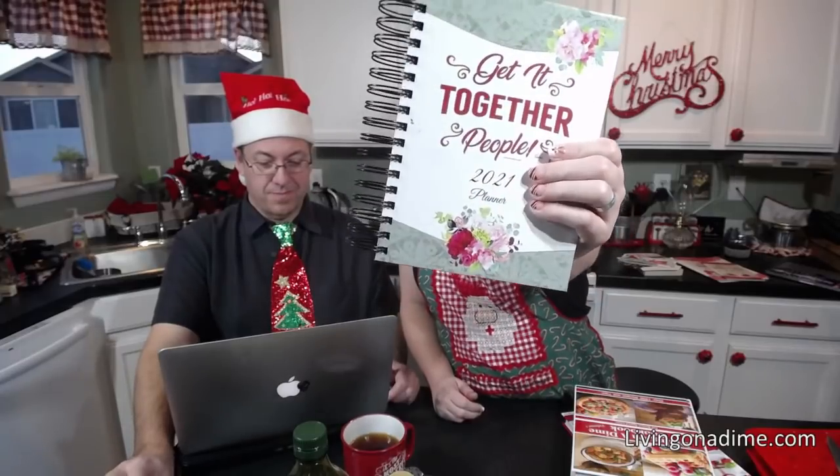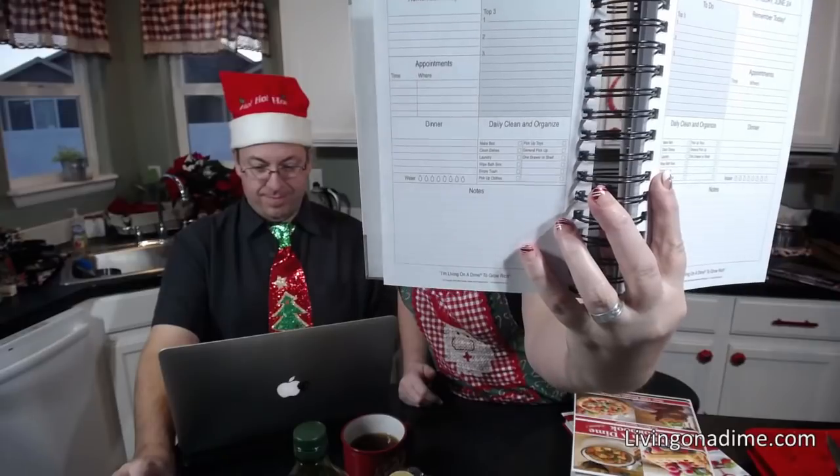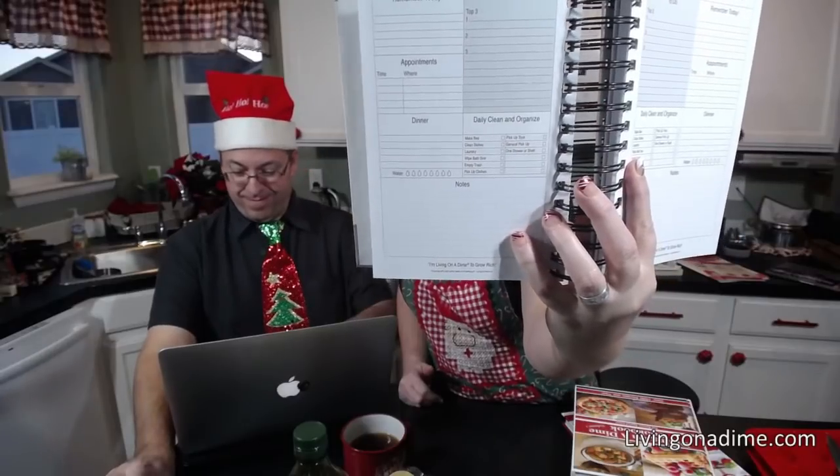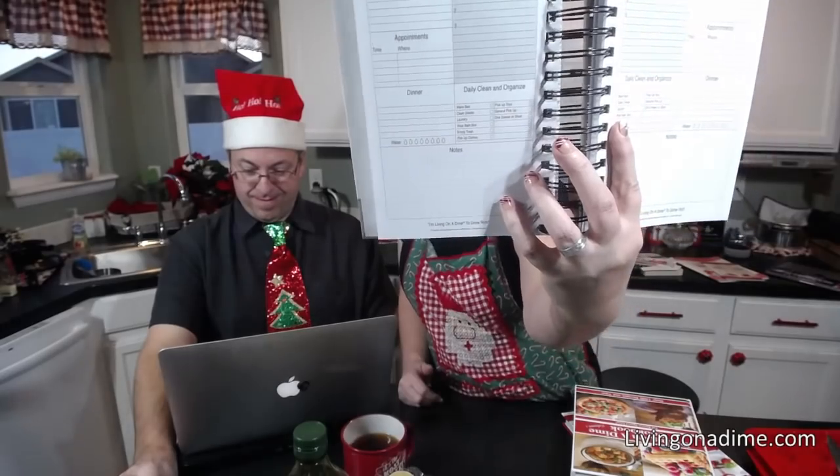Today we are working out of both of my cookbooks. Just a little public service announcement: I only have 20 of my 2021 'Get It Together People' planners left for next year, and I am not printing anymore. We have a to-do page with daily tasks, top three things to get done, and your appointments and notes.